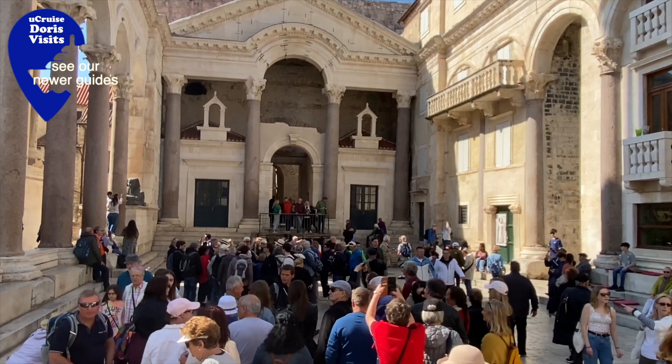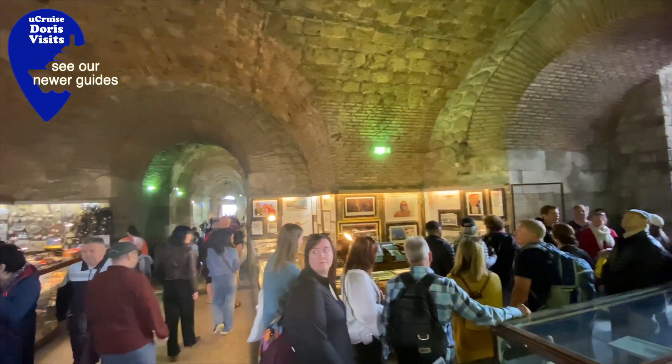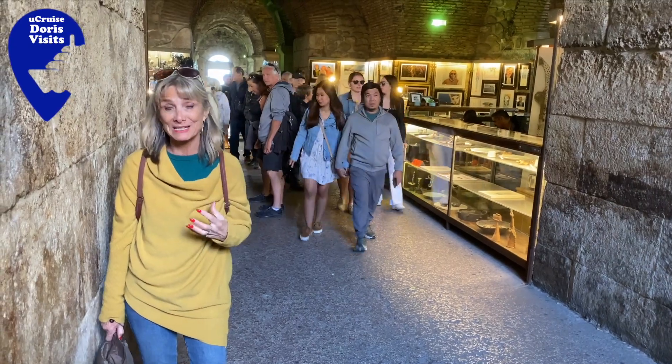This area is the killing zone — we saw it in Troy. These substructures or basements were where they filmed the places where the dragons were kept in Game of Thrones.